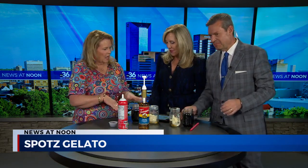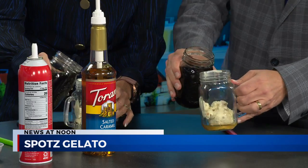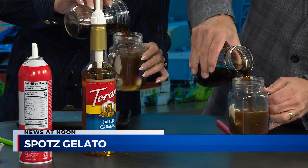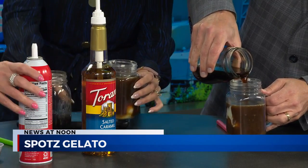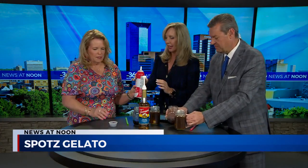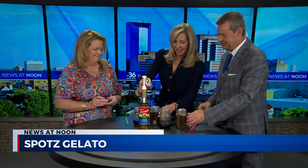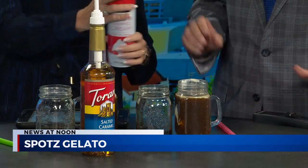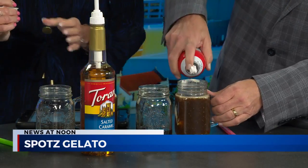And then you each have a glass of coffee, so we're going to pour our coffee over it. Up to about the neck of the jar. Here's where I screw up. Up to about the neck of the jar. I followed the rules that time. Good job. And then we're going to add whipped cream on the top to make it pretty. Oh yes. Look at that.